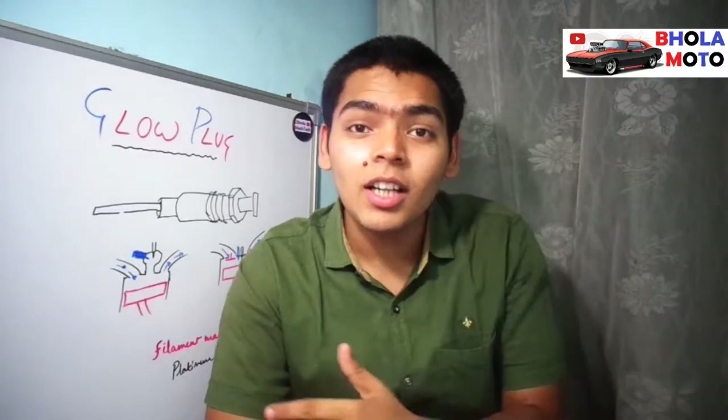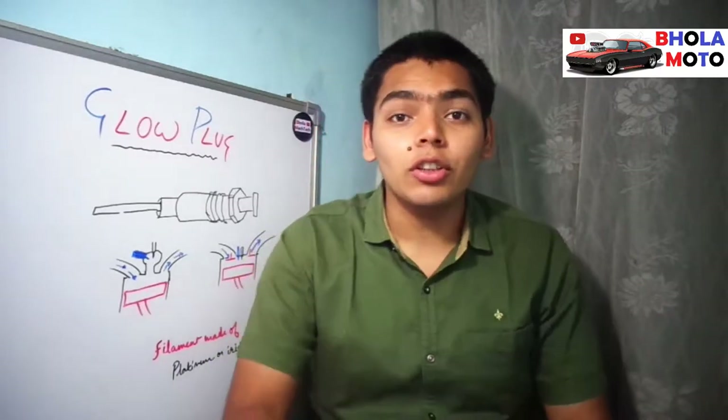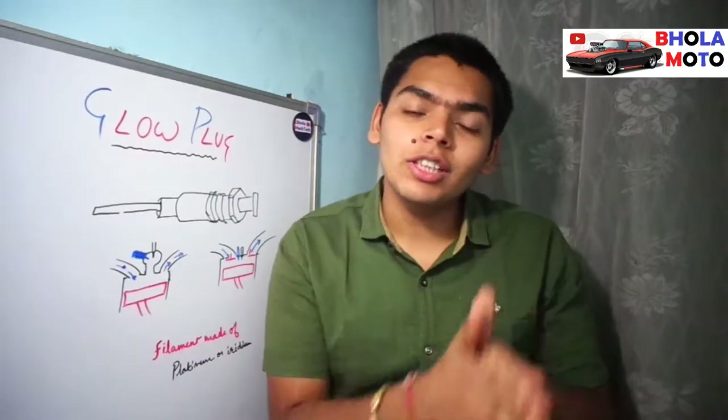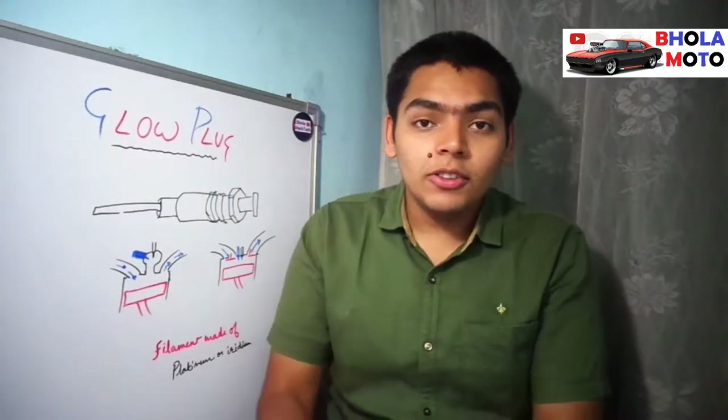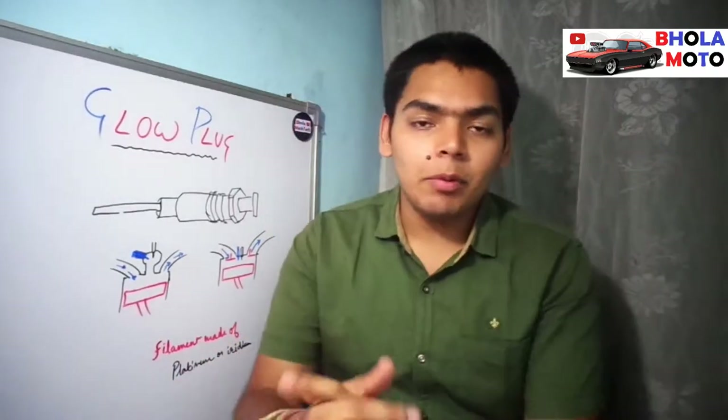Hey guys, I'm your friend Chetan Bohla and you are watching Bohla Moto. Please comment down how you guys are doing — I just want to know where you are from. In this video we will be discussing the glow plug: why it is required, why it is named so, what are the properties, and what are the advantages. Please keep watching till the end. If you're new to the channel, please subscribe right now.